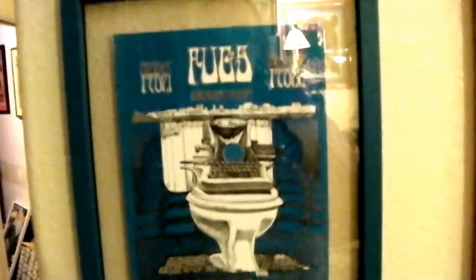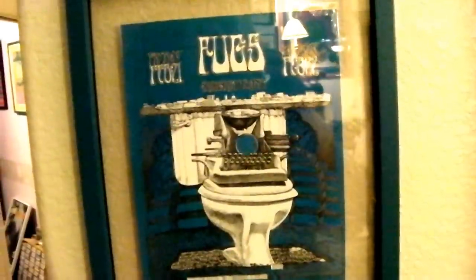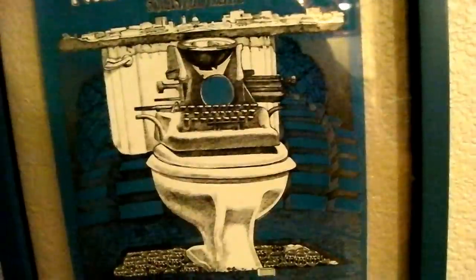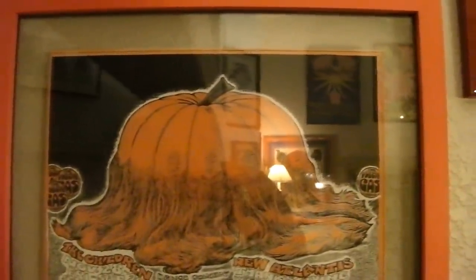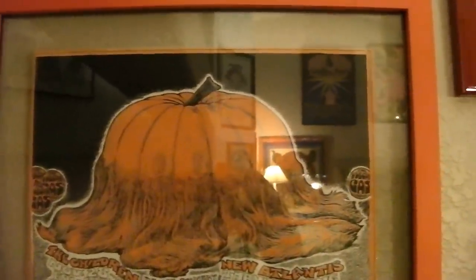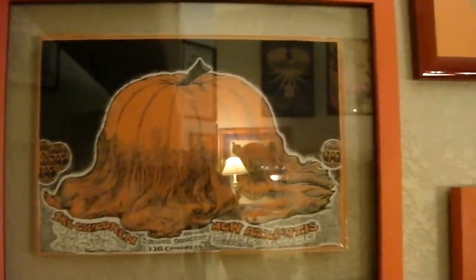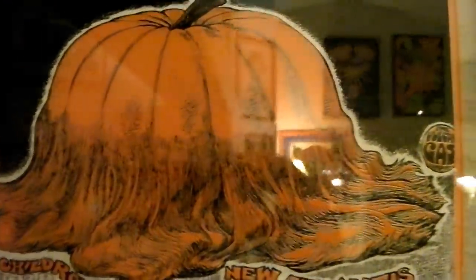This is a famous Vulcan handbill — it's the Fugs, done by Jim Franklin; Fugs and Shiva's — it's a typewriter on a toilet. This one is known as 'Hairy Pumpkin' by Jim Franklin — New Atlantis, again Vulcan Gas Company, the Children, New Atlantis — art by Jim Franklin.